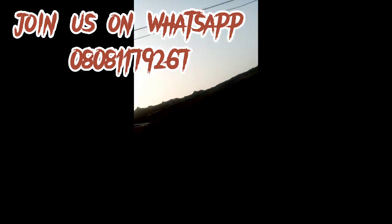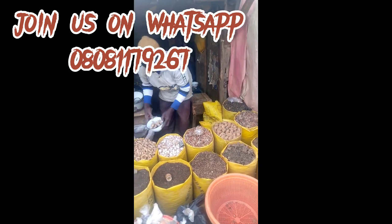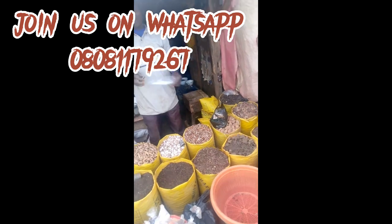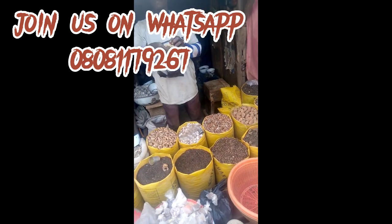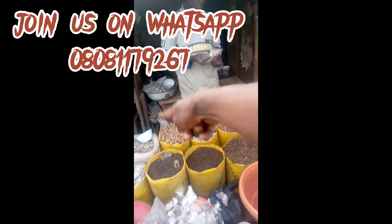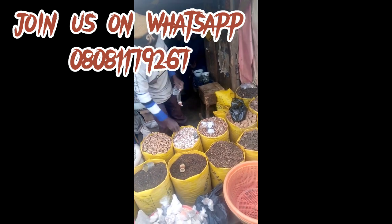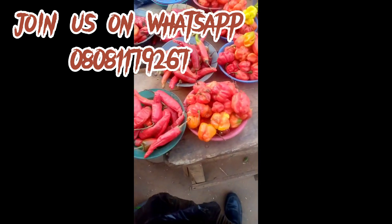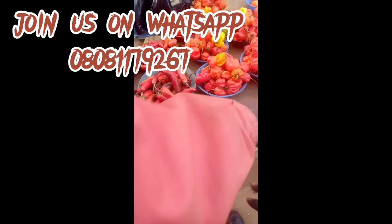I'm in the market square now to shop for my raw materials. The ingredients I will be using in formulating this organic growth booster — we'll be needing garlic, ginger, turmeric, king pepper, black pepper, cloves, cola nuts, and bitter cola. The seller is packaging it for me, and I'm also here to get very fresh king pepper.